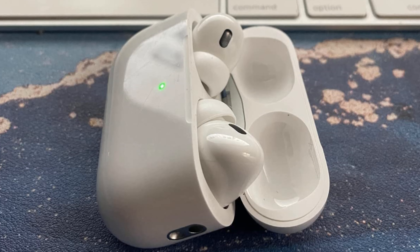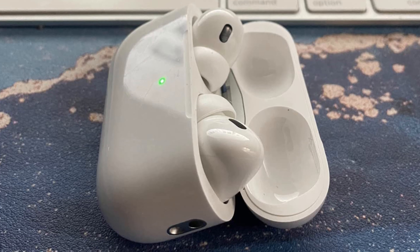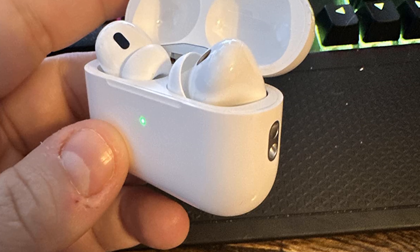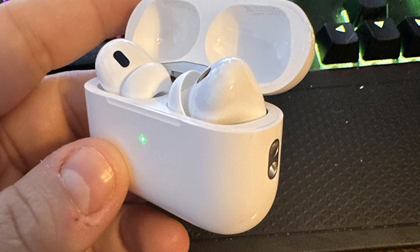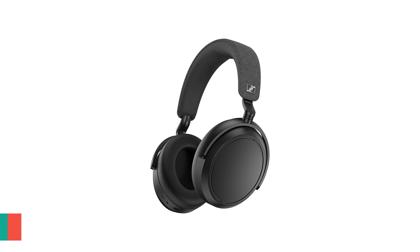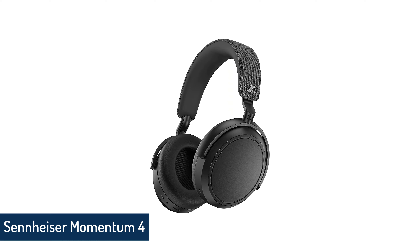Additionally, the new AirPods add an extra hour of battery life, up from 5 to 6 hours with noise cancelling on. Plus, there's a speaker in the case that emits a sound to help locate your buds via Find My should they decide to hide from you.